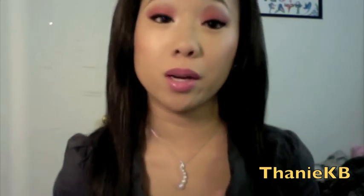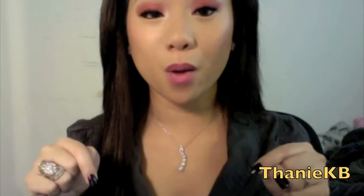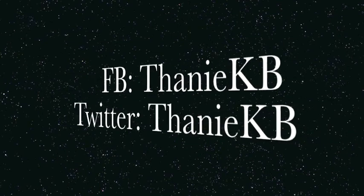I'm going to choose the winner randomly on random.org. I want to thank FantasyJewelryBox.com for sponsoring this wonderful giveaway. I hope you guys have fun with it. If you have any questions please message me — all the details will be listed below in the information box. Enjoy and have fun, and I'll see you guys in my next video. Good luck and thanks for watching! Also follow me on Twitter and Facebook at TanyaKB.